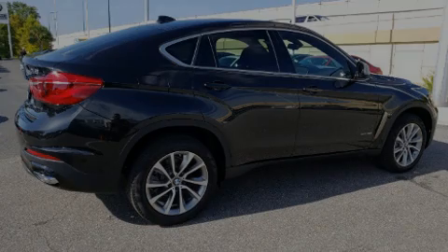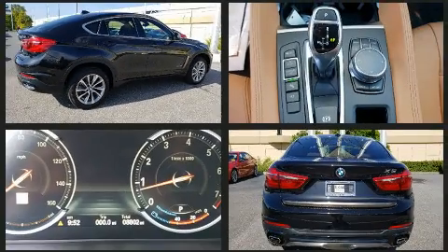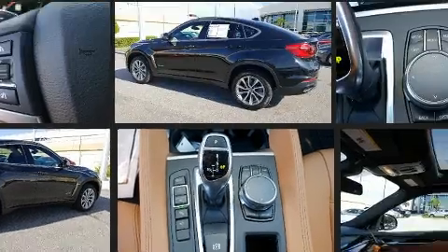Outstanding design defines the 2018 BMW X6. With less than 10,000 miles on the odometer, this vehicle rocks its class with six-cylinder efficiency and distinctive styling.